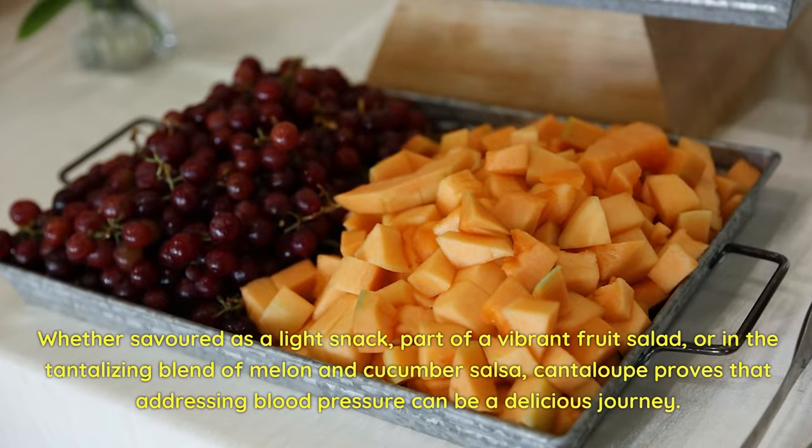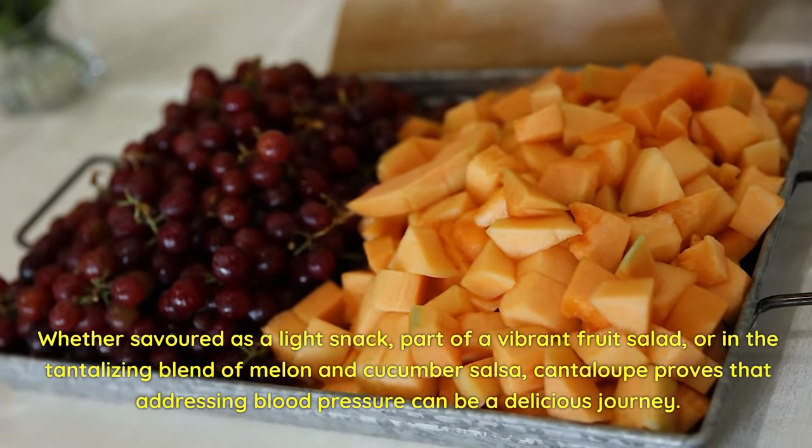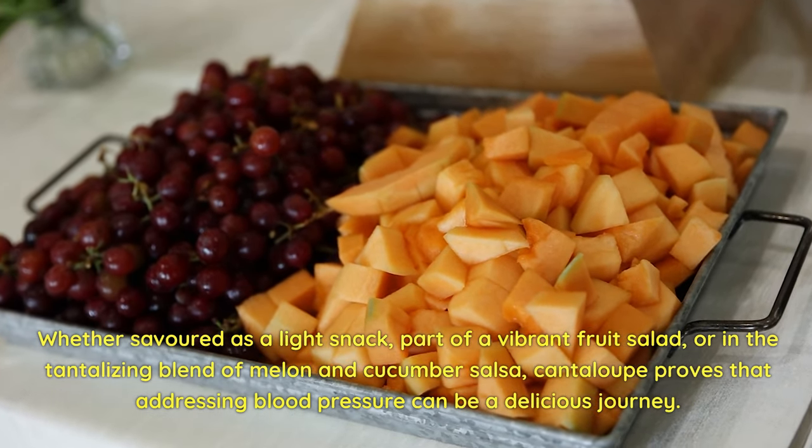Whether savored as a light snack, part of a vibrant fruit salad, or in the tantalizing blend of melon and cucumber salsa, cantaloupe proves that addressing blood pressure can be a delicious journey.